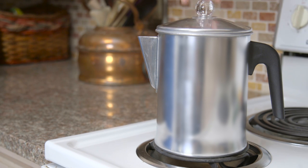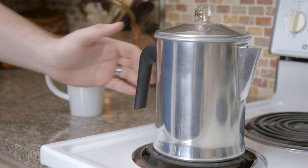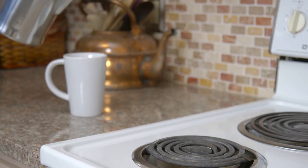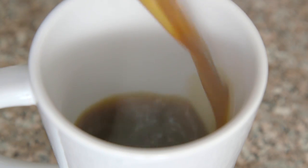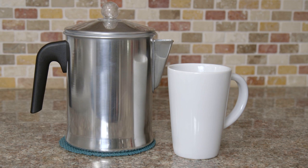Easy to use and easy to clean, this Percolator brews 9 cups of a lightweight, invigorating coffee blend that's perfect for breakfast or lunch. The Today Percolator Coffee Pot from Primula.